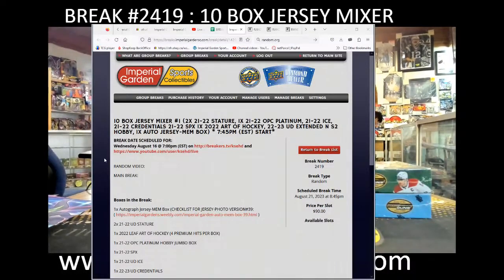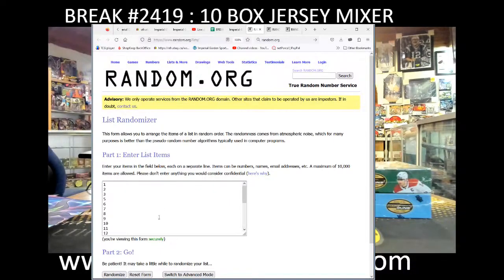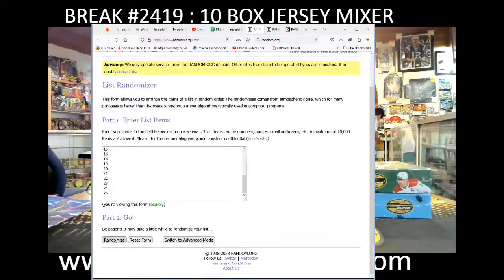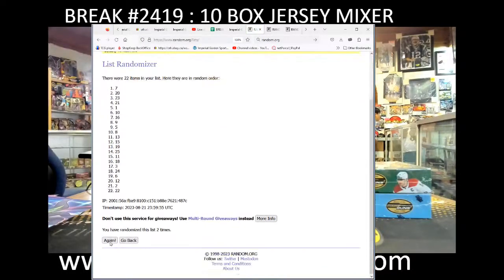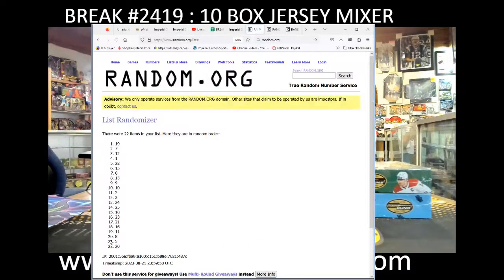Here we go guys, hi everyone, welcome to Imperial Gardens 10 box jersey mixer break number 2419. Before we get rocking and rolling, doing a random for a jersey box here — three times: one, two, three. Jersey box 19.